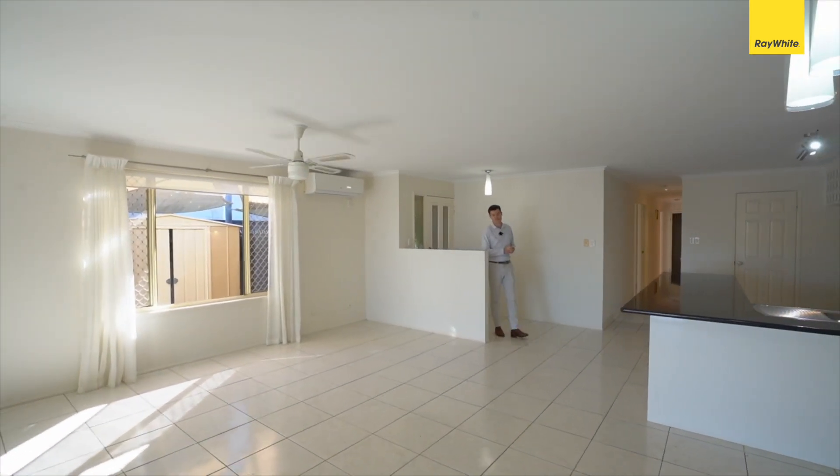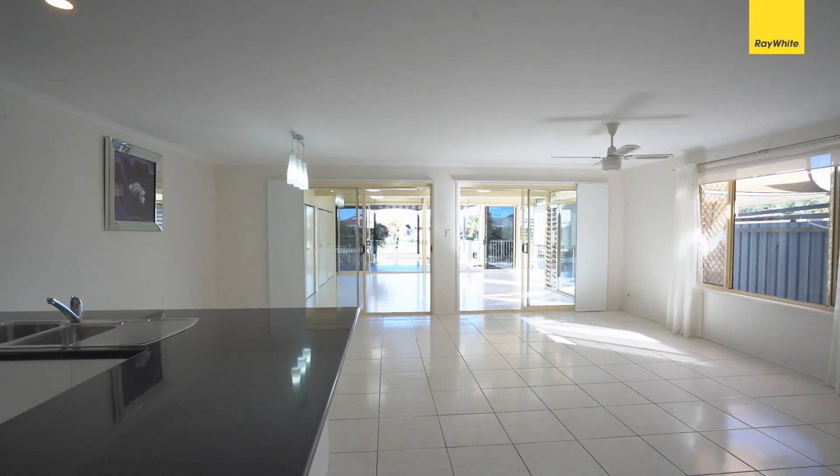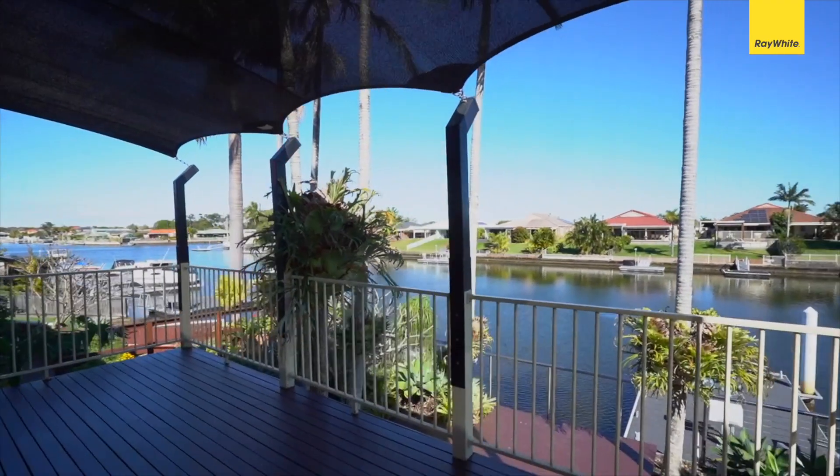Coming through to this home, the first thing I notice is the beautiful canal views. They have this massive open plan kitchen, living and dining area, and an outdoor patio area perfect for entertaining.